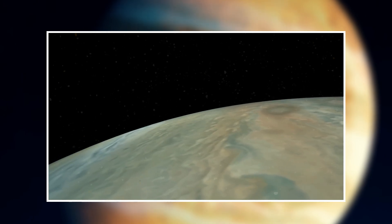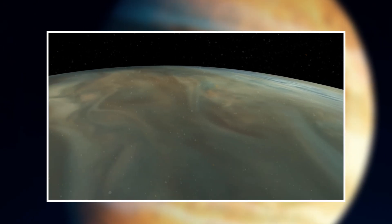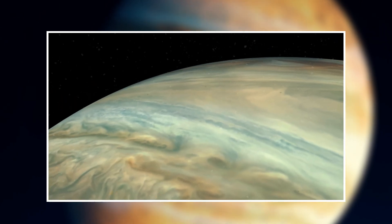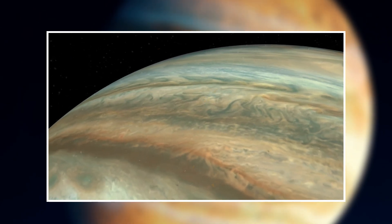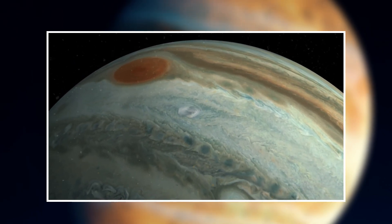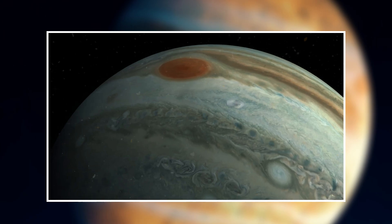This resilience allows Juno to achieve an extraordinary journey approaching as close as 5,000 kilometers to the planet. Through 56 close orbits, Juno has provided unprecedented views, unveiling Jupiter in ways never seen before.